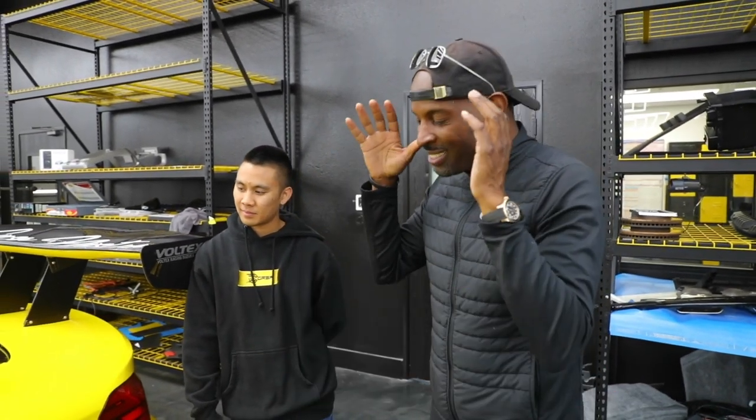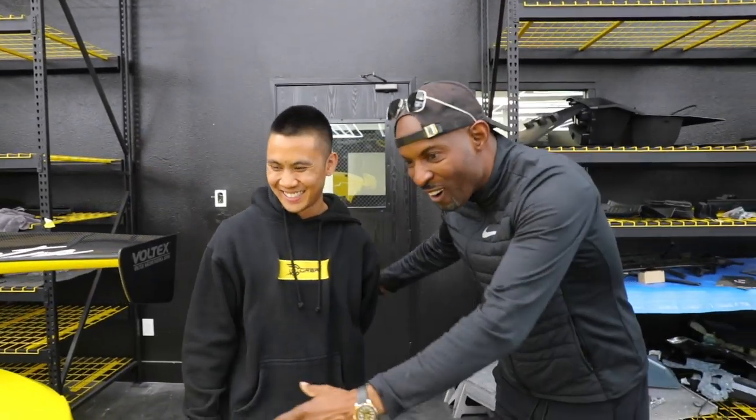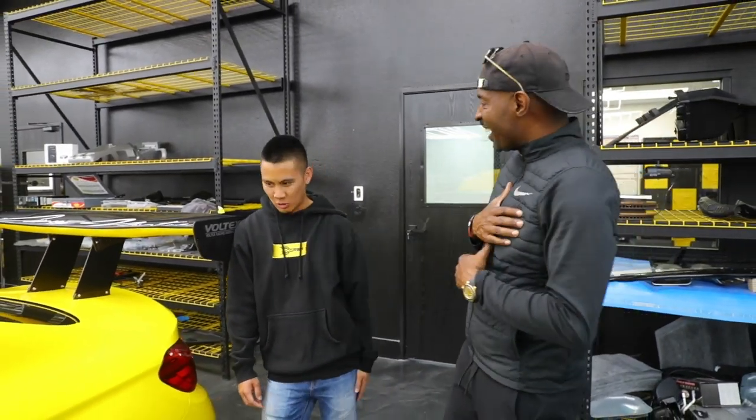This is my boy Matt, one of the owners here at Corsa — dope garage. He has the craziest M4. I kept saying M2 because I'm stuck on my M2, but he has the M4. So hey man, tell us about your garage and what you do.